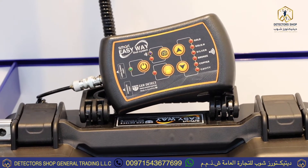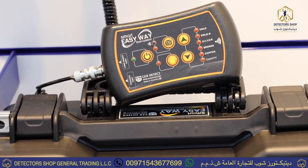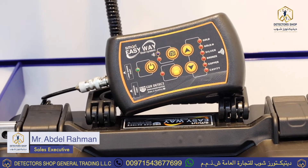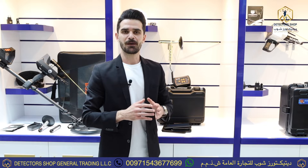The 3D imaging system is designed to avoid errors caused by prospectors using the long-range system and to confirm the existence of the target. After identifying the target with the radar system, you can make a scan of the detected target with the 3D imaging system. To order the device, contact us — with a five-year guarantee from Detectors Shop Dubai.